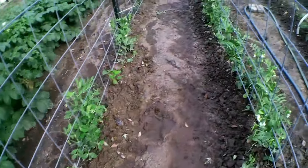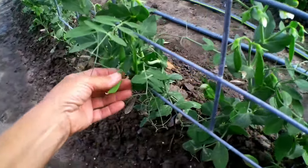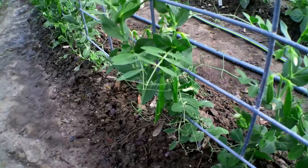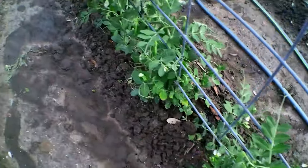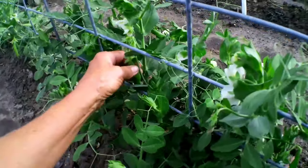Here are the garden peas — I put up cattle panels. These garden peas were planted three times trying to get some. They are putting out garden peas, but my concern was whether it was going to get too hot too quickly. They're loaded with blooms and garden peas.